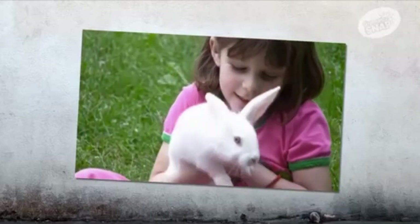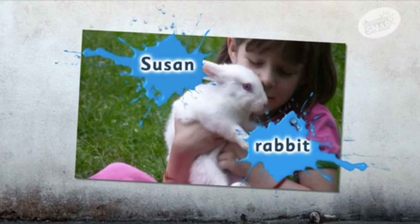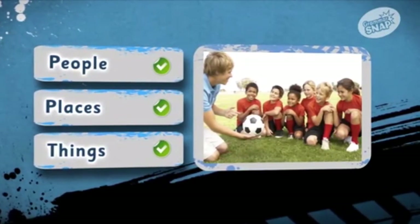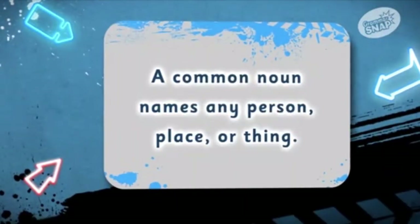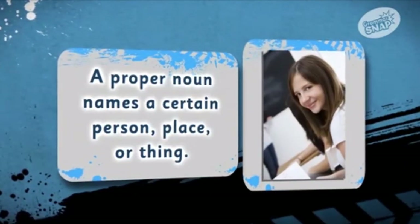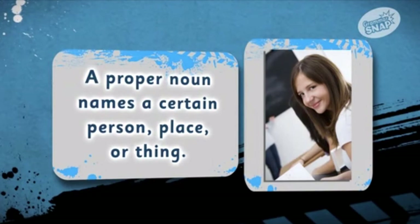This is Susan and her pet rabbit. Susan and rabbit are both nouns. You know that nouns name people, places, or things. But did you know there are two types of nouns? Common and proper nouns. A common noun names any person, place, or thing. A proper noun names a certain person, place, or thing. You can tell proper nouns because they always start with a capital letter.